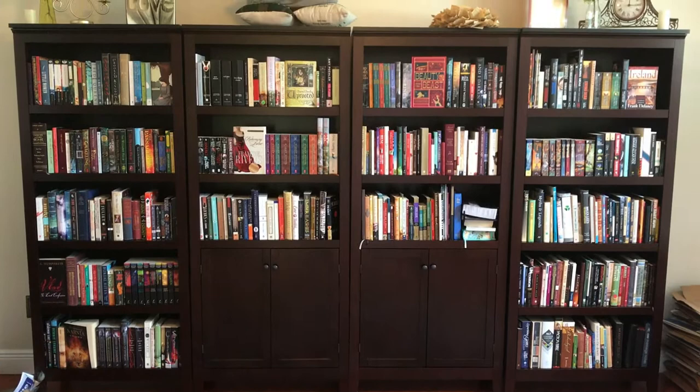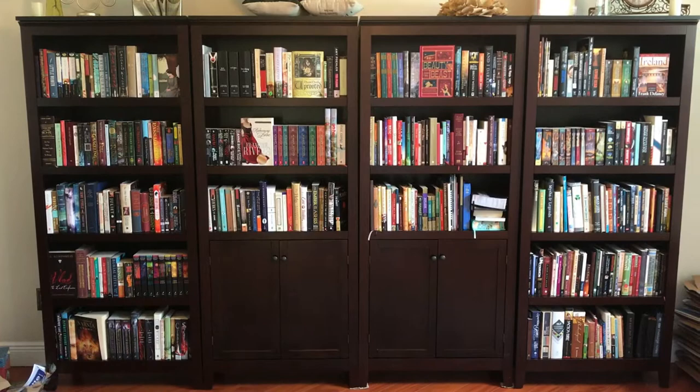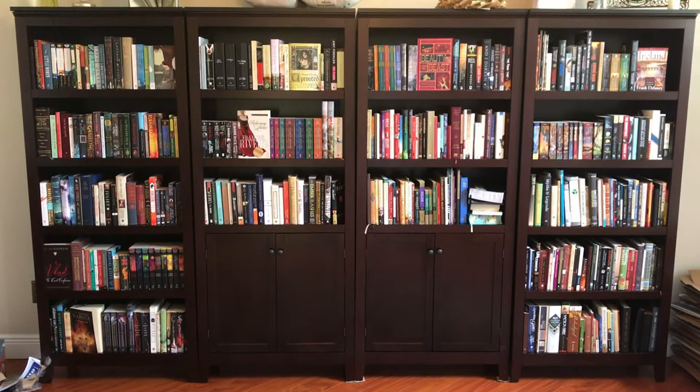All right, here they are. I have four shelves. The first three on the left are my books and then the last shelf is made up of my husband's books. As you can see, the shelves in this room are really the only thing that's like really put together and organized, but hey, priorities, right? So let's get started by going shelf by shelf and showing you all the books that I have.